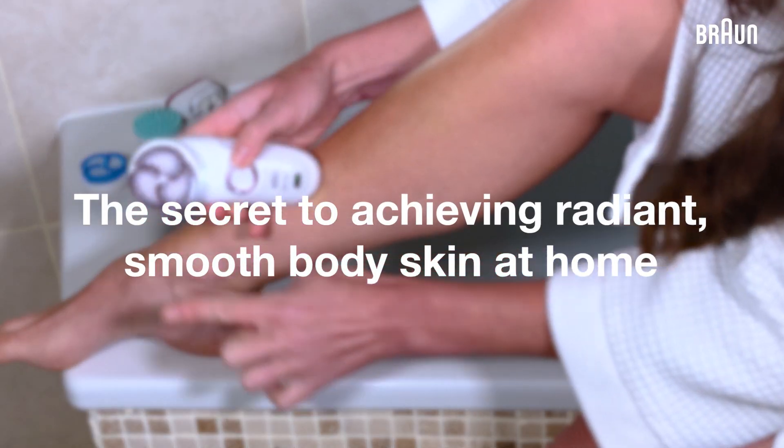Hi, I'm Dr. Anita and I'm going to show you how you can achieve smooth, healthy, radiant body skin from the comfort of your own home. There are a number of things that can cause dry skin. We do know that our skin is a very sensitive organ and it's very receptive to change.